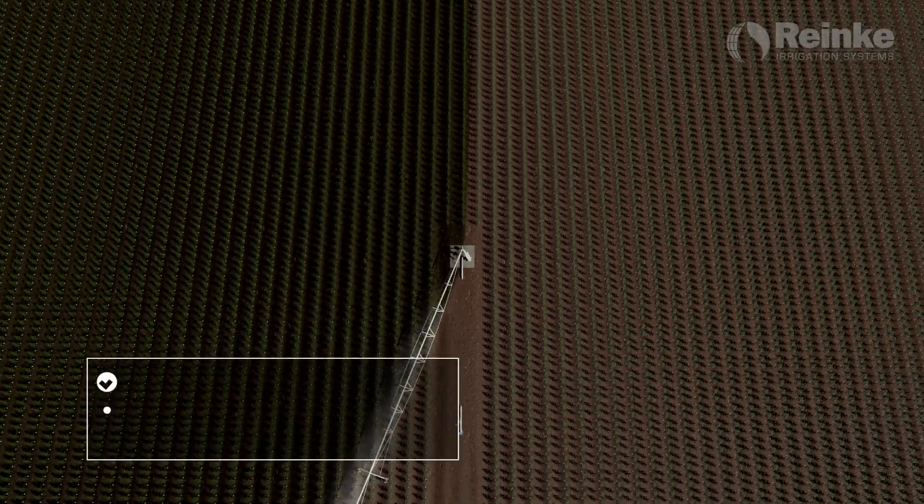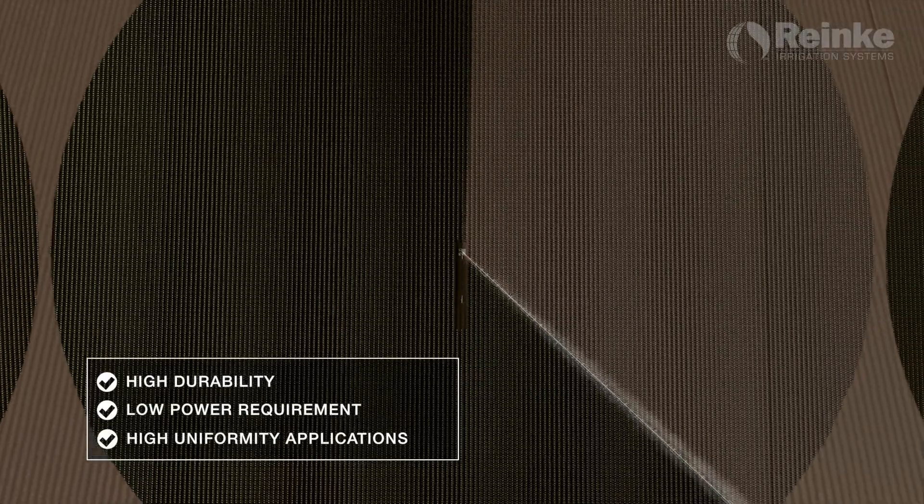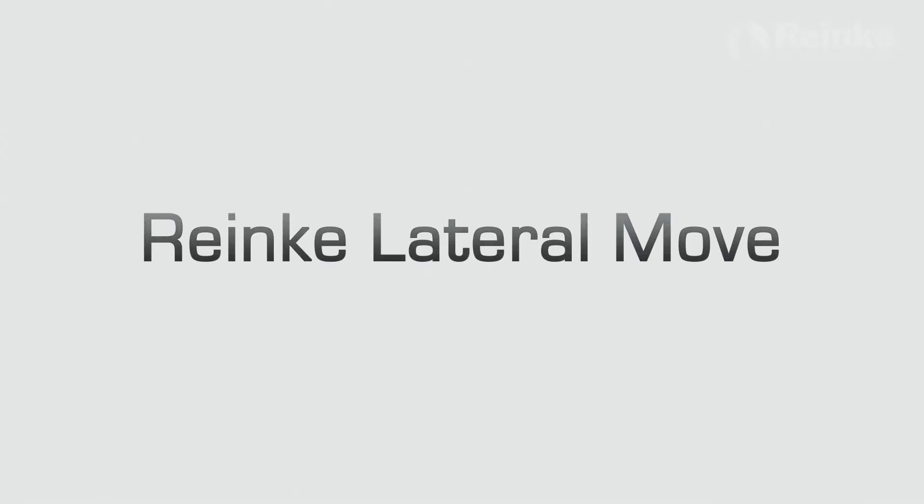The sustained durability and energy savings, coupled with high sprinkler uniformity, is one of the many reasons to choose Rehnke Irrigation Systems. Rehnke irrigation center pivots are dependable, providing higher yields with less maintenance over time.